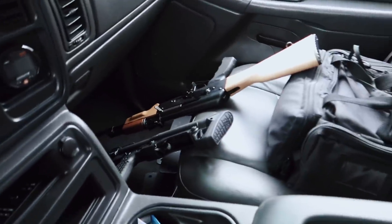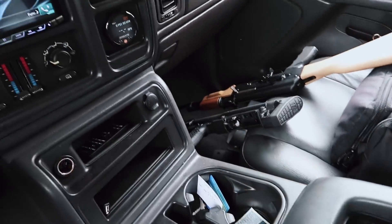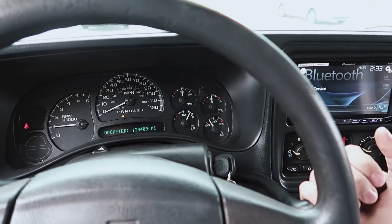I've got a few of the guns loaded up. We're going to head over to the range, get started shooting, and I'm going to let them know about those hangers and see if they can get those installed. Let's head over there.